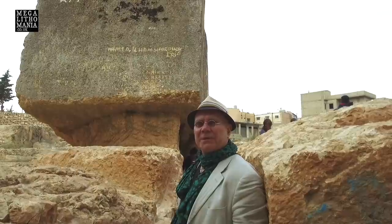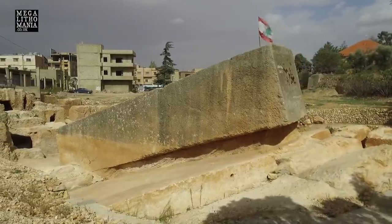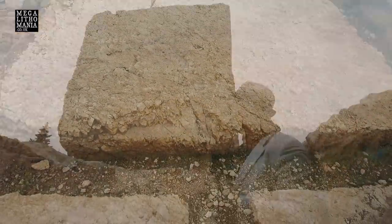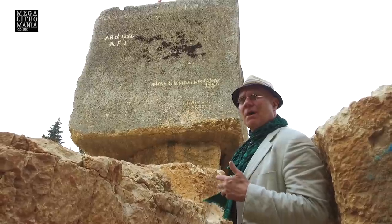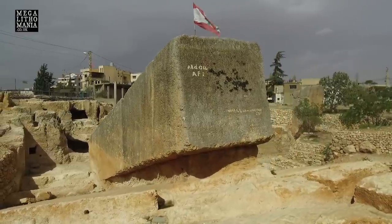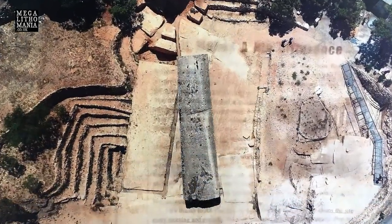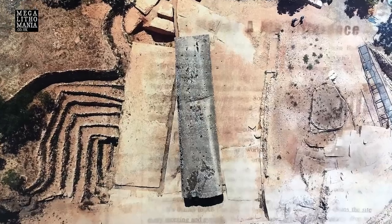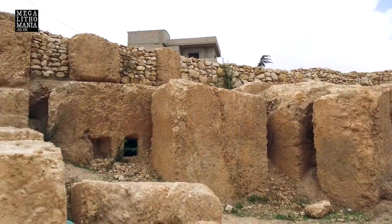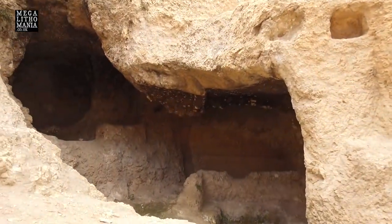A local archaeologist has given us a tour of the site, and he is a firm believer that this is simply a Roman block that they didn't finish, so it didn't move. But there is speculation, and we're here to try and find evidence that this block and another two are actually far older than the Roman period — potentially dating back thousands of years prior to Christian times. We're also looking at these supposed rock-cut tombs, said to be Roman or Byzantine, but could they be older? Could they be a clue as to the true age of this site?